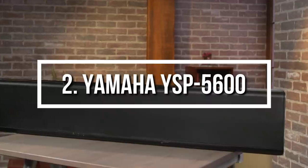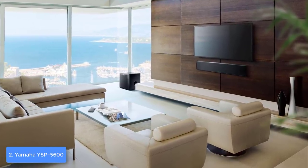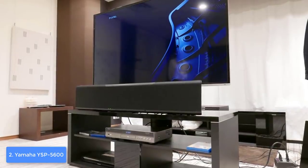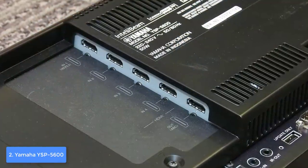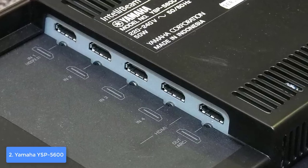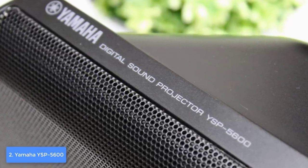At number 2, we have the Yamaha YSP-5600. The Yamaha YSP-5600 is among the best soundbars on the market and, even though it has been around a couple of years, it has maintained its top position. From a design perspective, it has a sturdy all-black metal body that packs 44 beam drivers and two woofers, delivering real 7.1.2 channel multi-dimensional sound. The front is wrapped in a wire mesh protecting the drivers, with controls on top and a blue LED display at the front, though it is a bit hard to read.